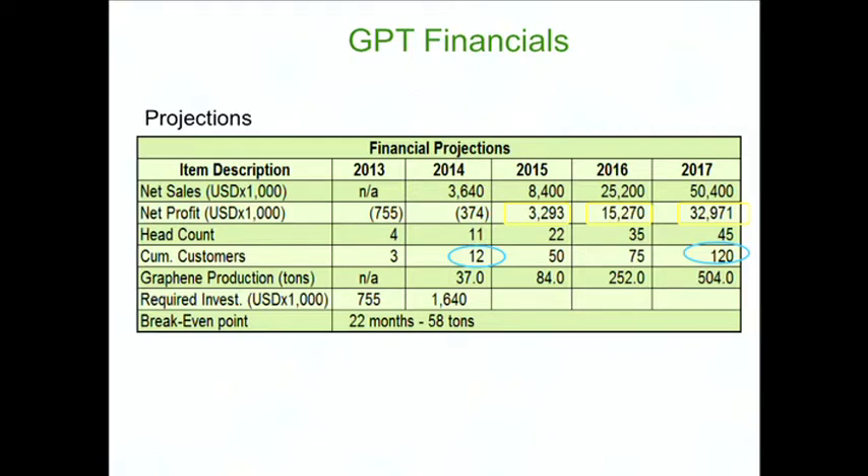If an investor or group of investors would like to be part of this novel project, they will not only receive their investment back at the beginning of 2015, but also profit. At $1 million and 30–35% ownership, projected returns are approximately $5 million in 2016, $10 million in 2017, and just over $10 million the following year.